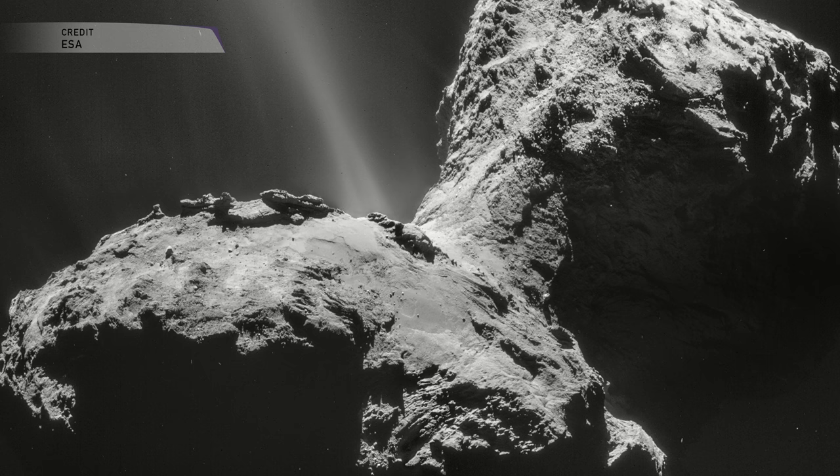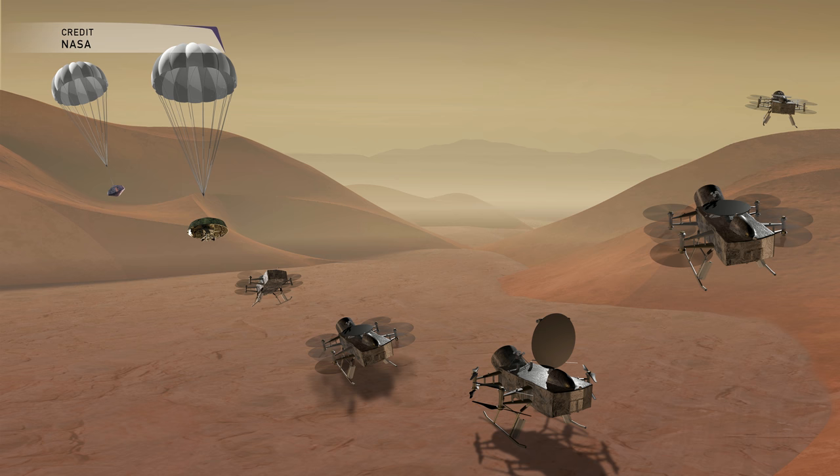The other mission is called Dragonfly, and it's quite an ambitious one. It would also launch in the mid-2020s, but Dragonfly would arrive at its target — Saturn's largest moon, Titan — in 2034. It would descend through the atmosphere like the Huygens lander did in 2005, but the similarities would end there.